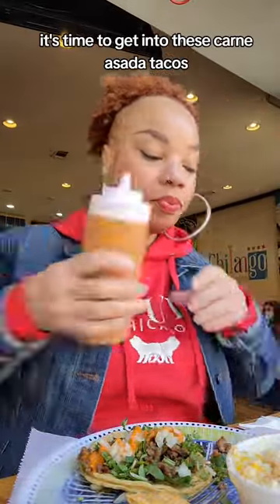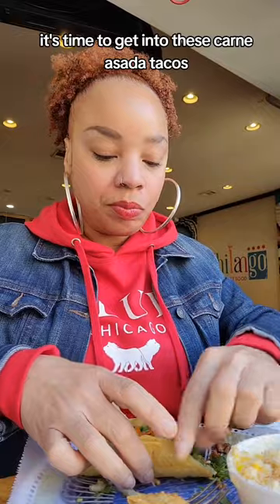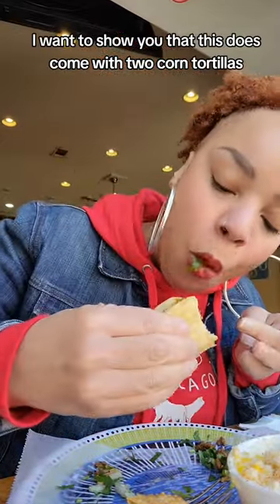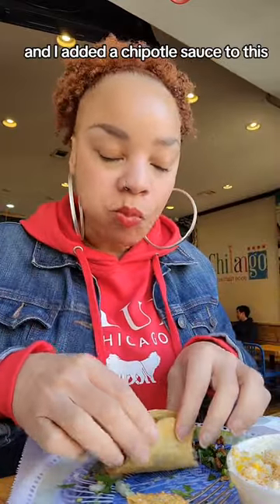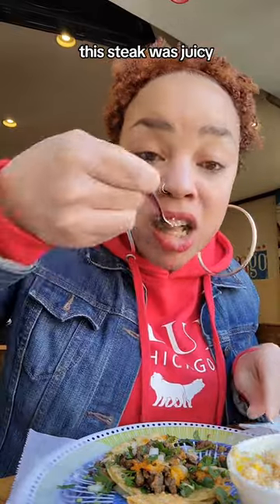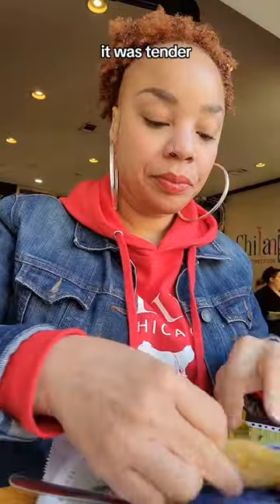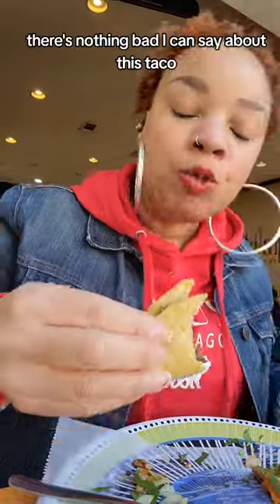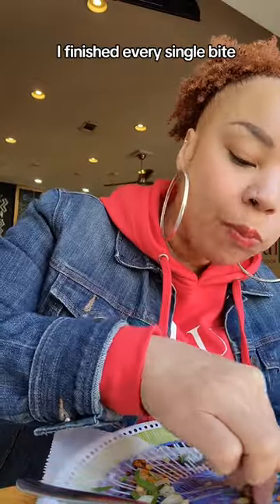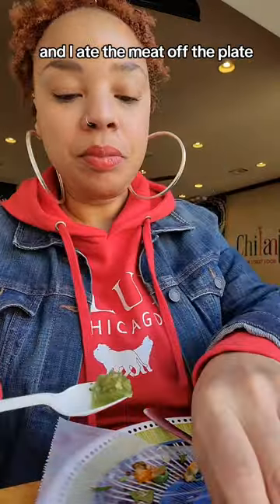It's time to get into these carne asada tacos. Carne asada is a grilled steak. I wanted to show you that this does come with two corn tortillas, and I added a chipotle sauce to this. This steak was juicy, flavorful, and tender. There's nothing bad I can say about this taco — it was scrumptious. I finished every single bite and ate the meat off the plate.